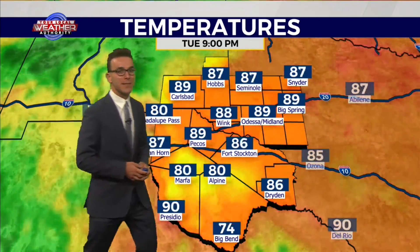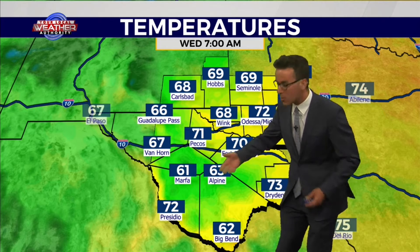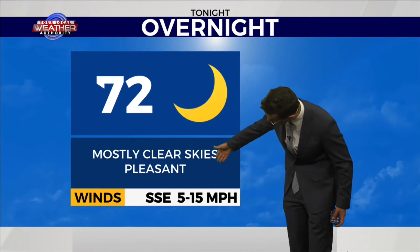Cooling off tonight, primarily in the 60s and 70s — very close to normal for this time of year. Lower 70s in the eastern part of our viewing area with mostly clear skies and light winds, so very pleasant weather conditions. Low temperatures of 72 degrees in the Midland and Odessa area, with winds light from the south-southeast at 5 to 15 miles per hour.